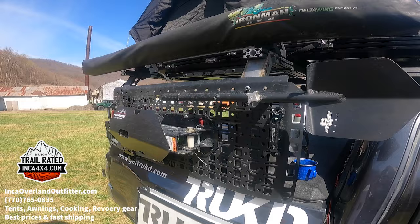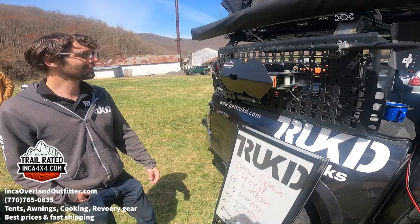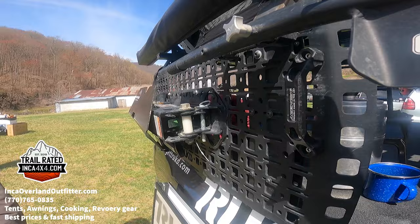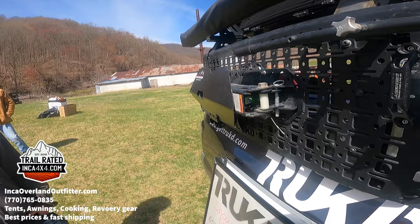We're testing this one out for Red Ridge — it's a ground anchor system, about a 50-pound anchor. This is a prototype mount. The anchor system is for when you're by yourself and get stuck — you hook it into the ground and winch yourself out without needing a tree nearby.